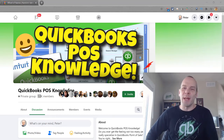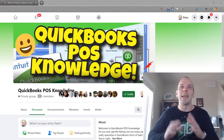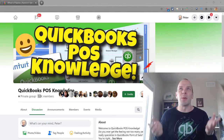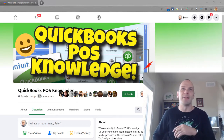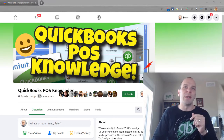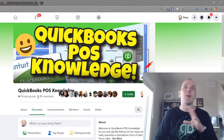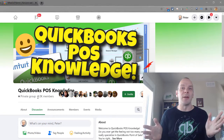Hey there folks, Peter here with BlackRock Business. I am so glad that you are here today. We are talking about the QuickBooks Point of Sale Facebook group, which has just been a wild ride this entire year, last couple years. You may have noticed recently there was a post where we were working towards getting a thousand members and we reached that goal. I'm so excited to see you all here.